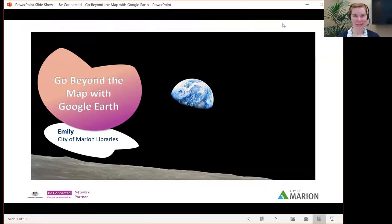Good afternoon, everyone. Welcome back to the Be Connected session. I'm with you as always. I'm your host, Emily. I work at the City of Marion Libraries. Today, we're going beyond the map with Google Earth. We're going to explore Google Earth and why it's so much fun to use. This is definitely a fun session, a webinar today.